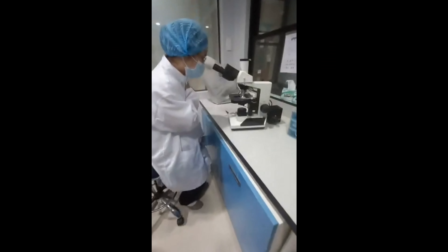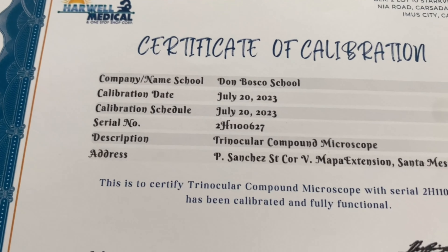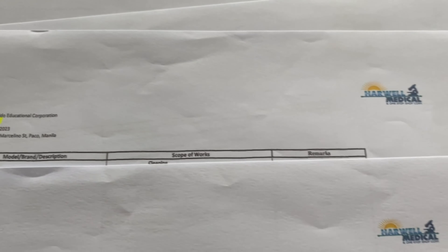We repair all kinds of microscopes. We also provide a certificate of the calibration and scope of works so customers may know the procedures done on their microscopes.